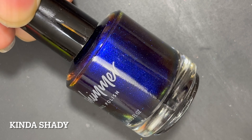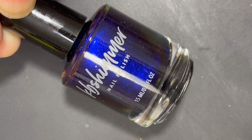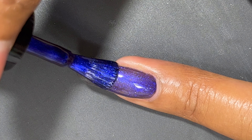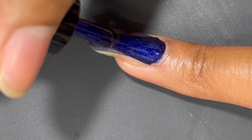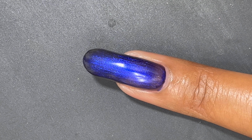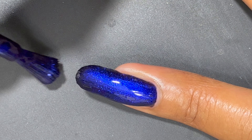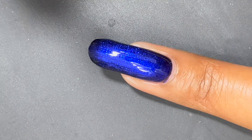The last polish is called Kinda Shady — a deep black base that sets off a vibrant blue shimmer. In some lighting, the blue features hints of indigo or cobalt; at other angles, the blue almost disappears, giving a deep and mysterious shade that will keep you staring at your nails. It builds perfectly in two coats for most nail lengths. This is my favorite polish in the collection — completely opaque in two coats — and I could not stop staring at my nails.